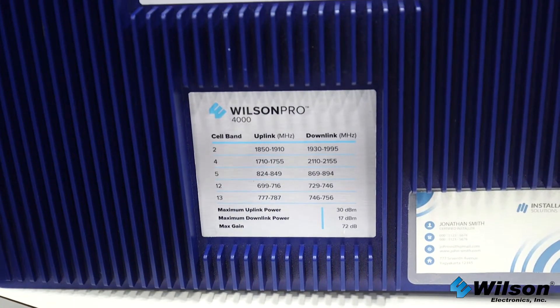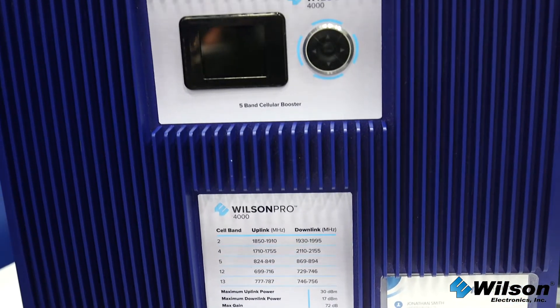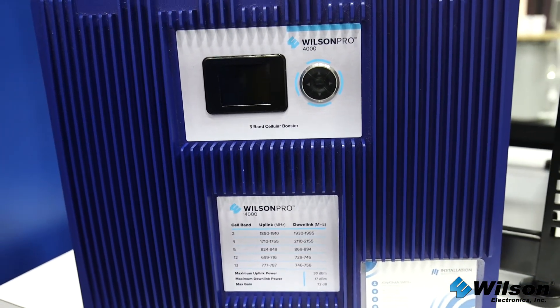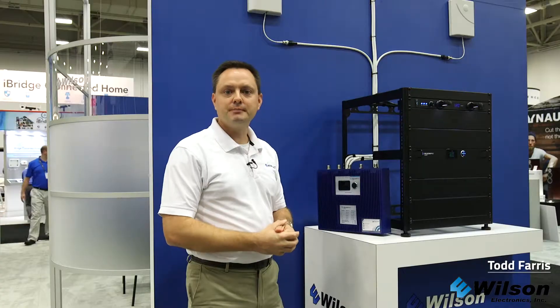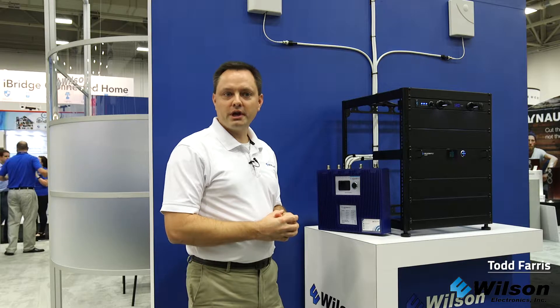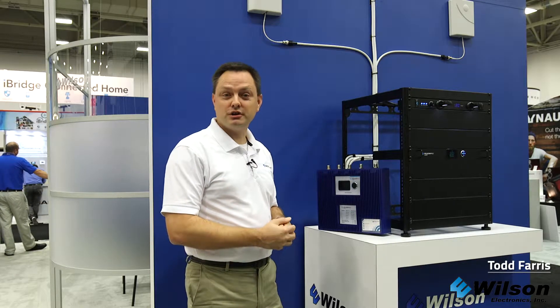Your neighbor could put a cell phone tower in his backyard and our product would never shut off. It has XDR technology that can handle any signal strength. A real key benefit to all of the products I'm showing you here today is that they are already tested and approved by the FCC and approved by all carriers.